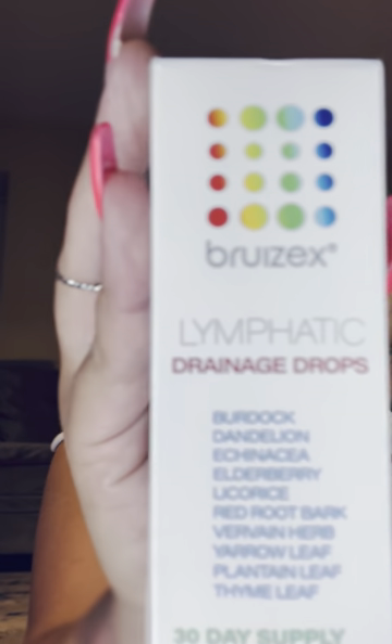I got these lymphatic drainage drops from Amazon for maybe like $15. Apparently it helps with more drainage. From my understanding — and I have not gotten surgery yet so I will confirm all this in another video — I've done a lot of research and talked to a lot of women that have gotten the same surgery, and they said that when the fluids kind of build up it causes a lot of pain or a burning sensation. So I wanted to have this to put in my tea or drinks just to help the drainage all flow out and hopefully relieve some pain.